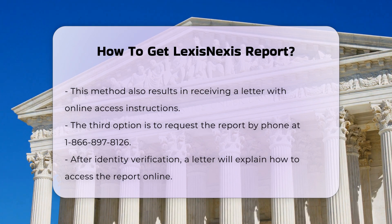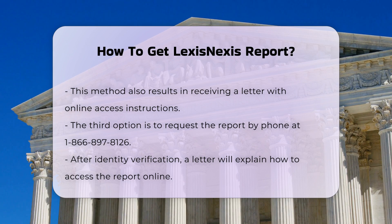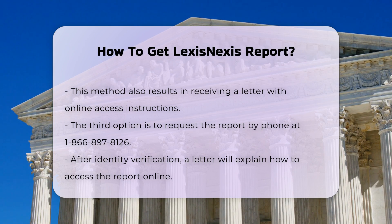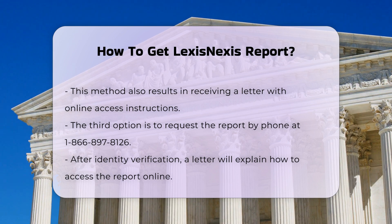What to expect: once your request is processed and your identity is verified, you will receive a letter explaining how to access your report online. This report will include various types of personal and public record information that LexisNexis Risk Solutions has collected about you.